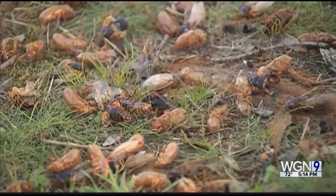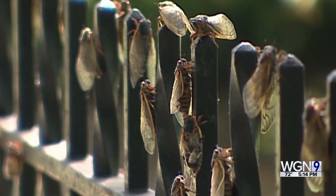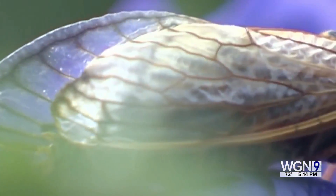In Illinois, there are annual cicadas in the summer. They cause no lasting impacts on the trees in our community, so we do not recommend any protection for the annual cicadas. But there will be a historic emergence this spring with two broods of periodical cicadas coming out at the same time.